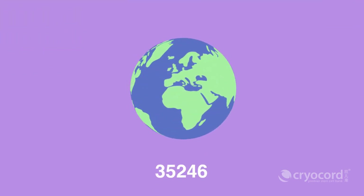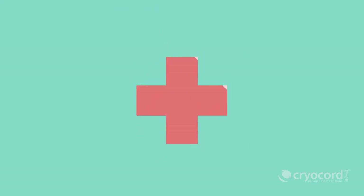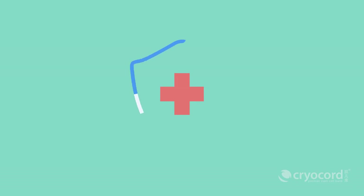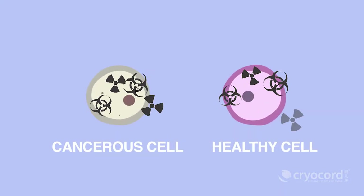Statistically, there are more than 35,000 transplants performed globally. HSC transplants work as a rescue therapy, where the immune system of the patient is rebuilt after receiving high dosages of chemotherapy or radiotherapy, which destroys the cancerous and healthy cells at the same time.